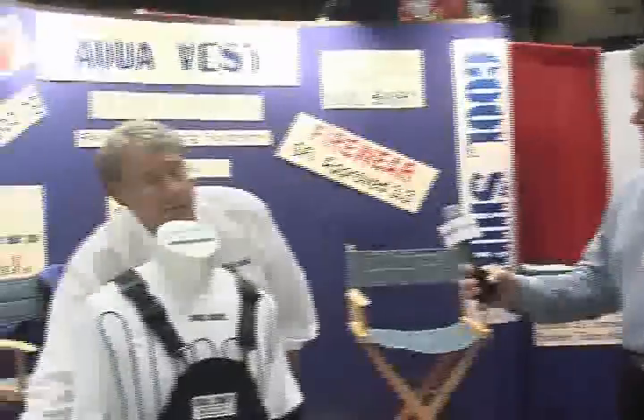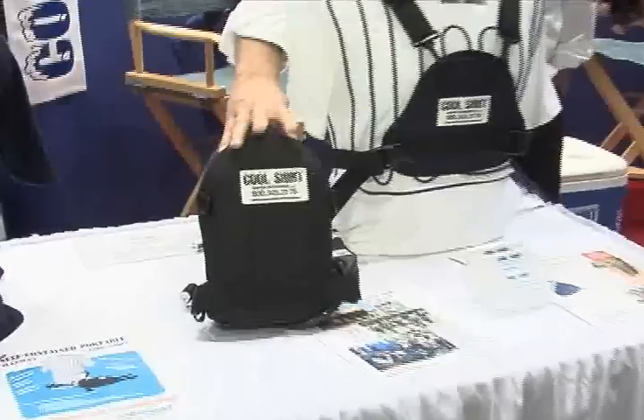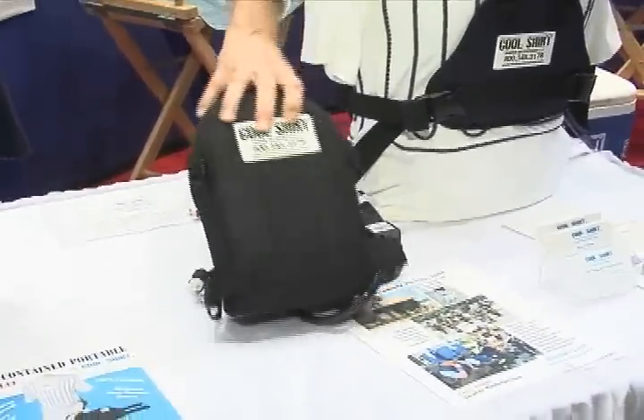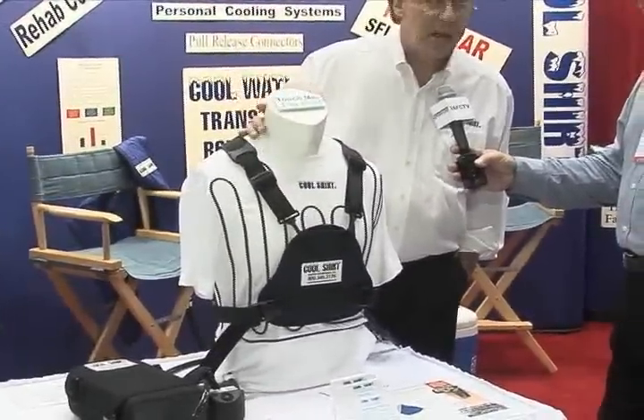What we've done now is put it into a self-contained unit. It's got a battery and two liters worth of water in it that we freeze down. Same concept — we pump it through the tubing in the shirt and it lowers the core temperature of the body so that it allows people to work faster.